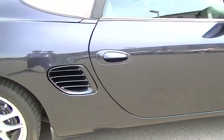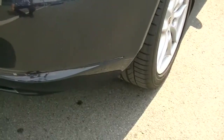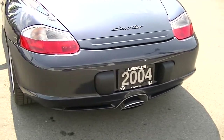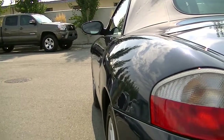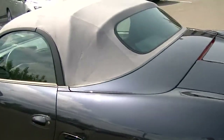Wheels are all in excellent shape with no curbing. There are no dents down the side of the vehicle, no door dings or anything of any kind. It has the retracting spoiler on the rear. You can see down that body line, and the top's in great shape as well.